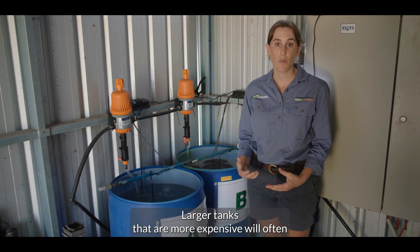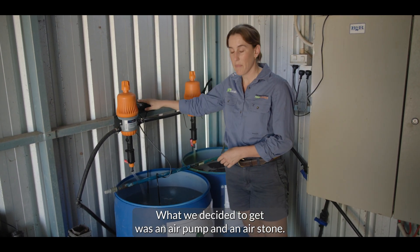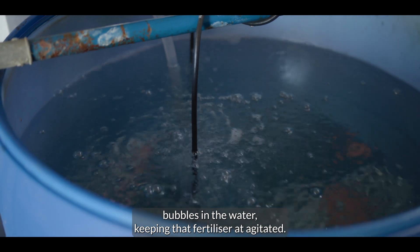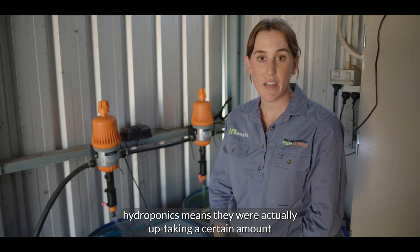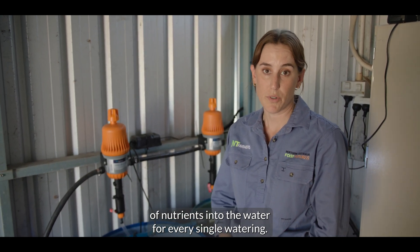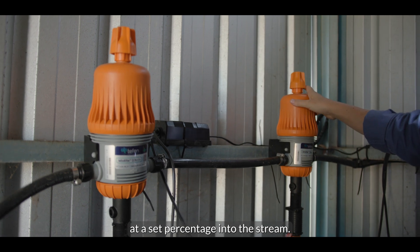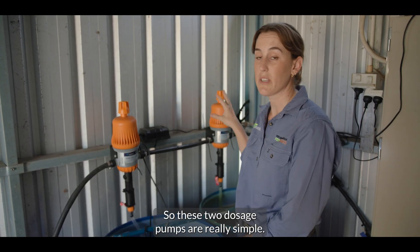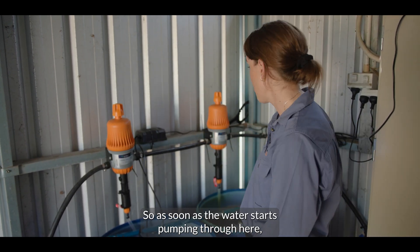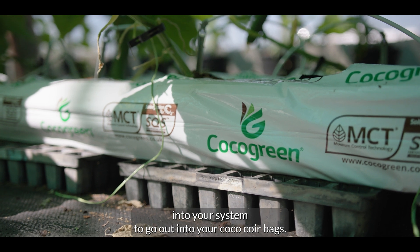Larger, more expensive tanks often come with an agitator inside. For this very simple system, what we decided to get was an air pump and an air stone. Essentially the air stone blows bubbles in the water, keeping the fertilizer agitated. Different from a conventional system, hydroponics means you're actually taking up a certain amount of nutrients into the water for every single watering. This is done through dosage pumps, which uptake the fertilizer at a set percentage into the water stream. These two dosage pumps are really simple — they don't require any electricity and work on pressure. As soon as the water starts pumping through, it triggers the pumps to start taking nutrients into the system and out into the coco coir bags.